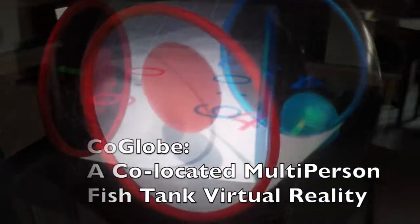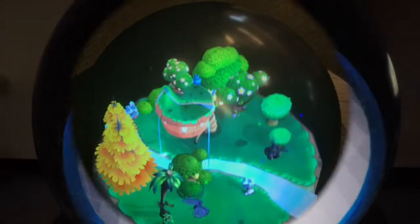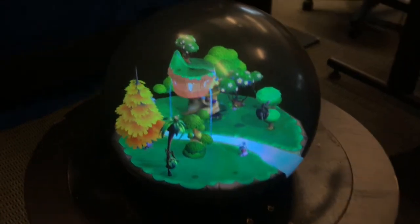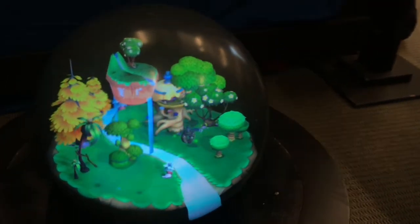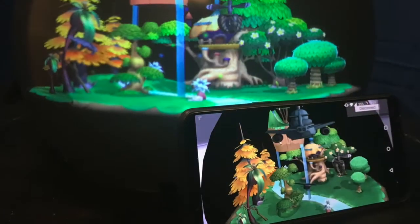We have created CodeGlobe, a co-located multiplayer spherical Fisheye VR for multiple users to interact at the same time. CodeGlobe provides perspective-corrected imageries for multiple users in the same virtual world.